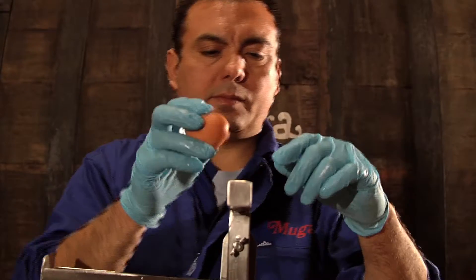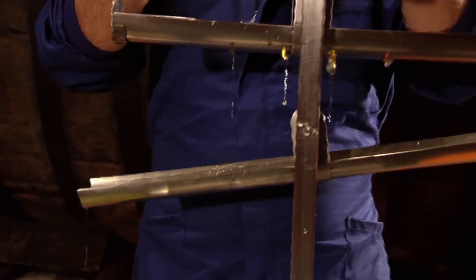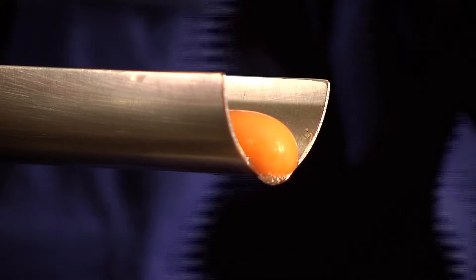A month before Muga bottles its wines, a traditional method of filtering with egg whites takes place. This unique procedure is one that few wineries follow. The wine producers separate very patiently, one by one, the egg whites from the yolks.